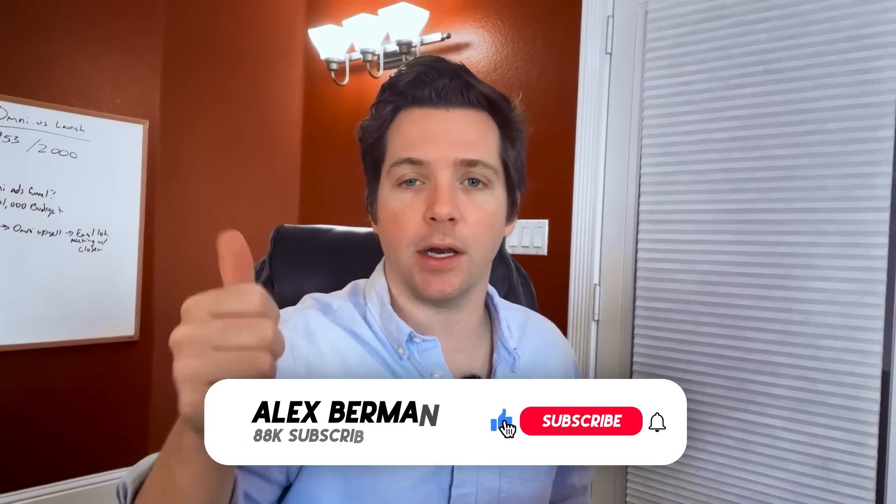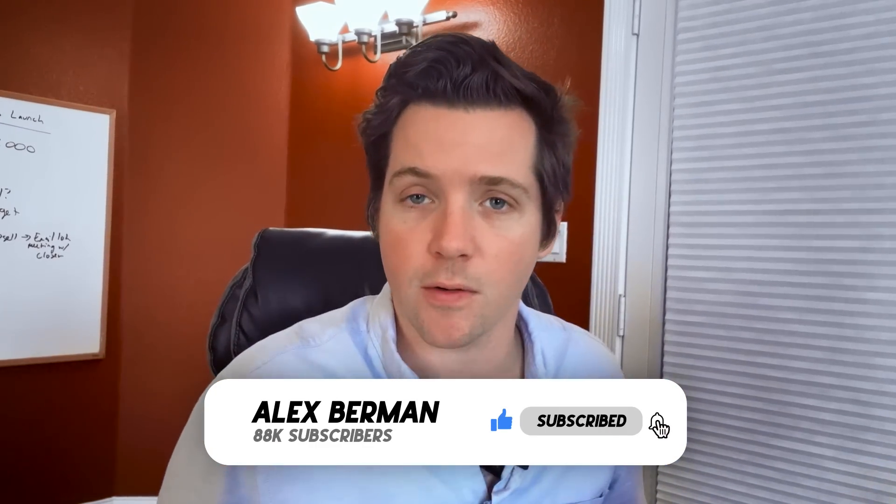By the way, make sure to like this video and subscribe down below — would love to see you around on this channel.